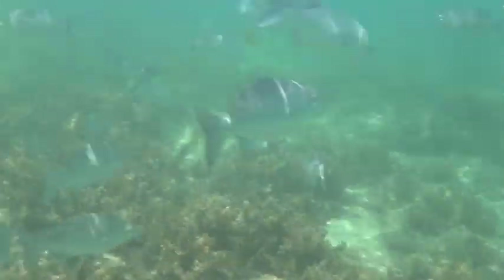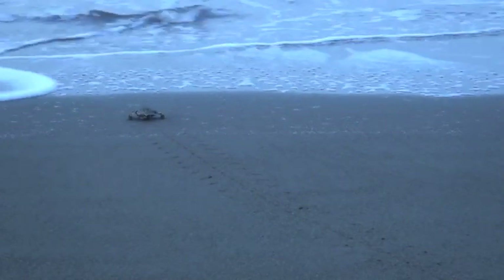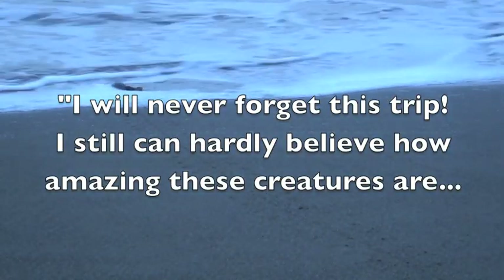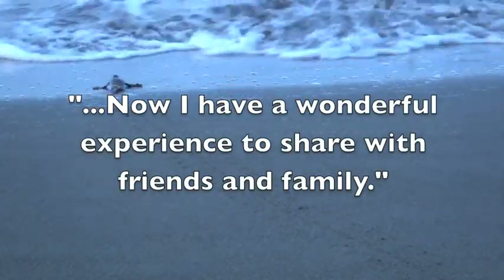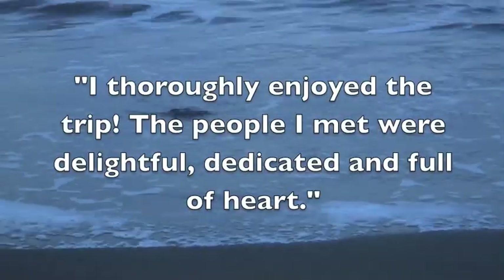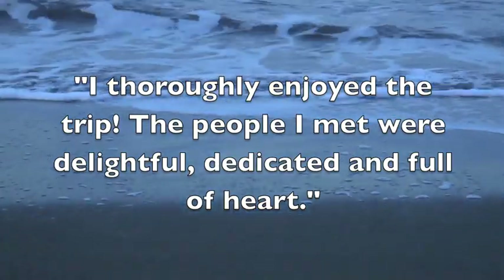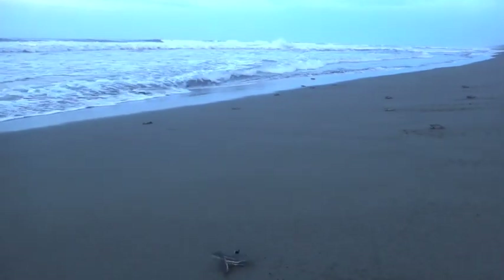What an amazing way to end the week! Ecotour participants enjoyed their week-long trip to Costa Rica and Chris Ponsetic enjoyed leading it. One participant remarked, 'I will never forget this trip. I still can hardly believe how amazing these creatures are. Now I have a wonderful experience to share with friends and family.' Another mentioned, 'I thoroughly enjoyed the trip. The people I met were delightful, dedicated, and full of heart. It really is an experience of a lifetime.'